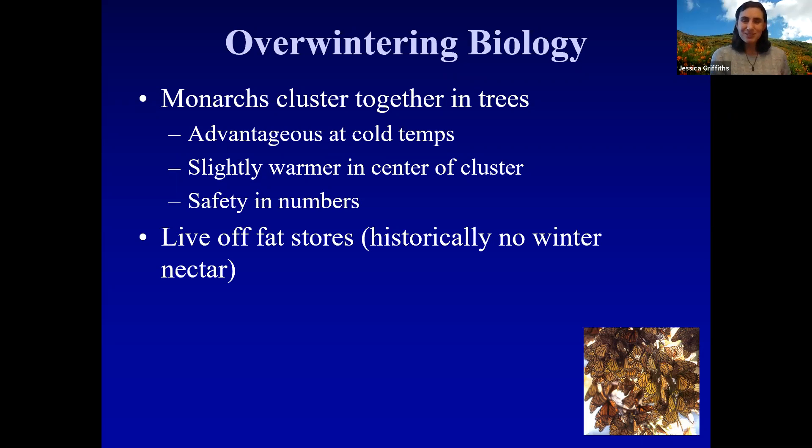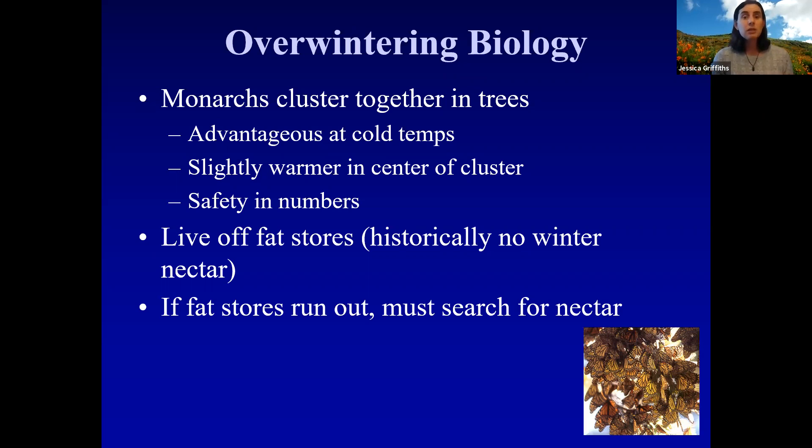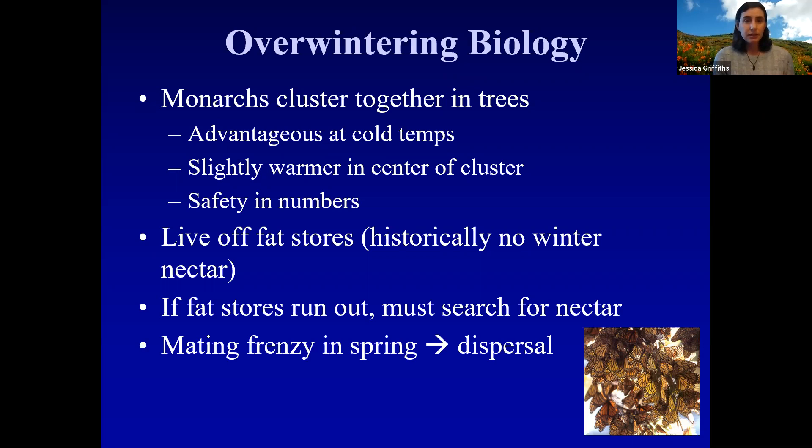The fat monarchs put on not only fuels their migration but provides a store to live off of during winter. Historically, before European settlers brought non-native plant species, there really weren't many native plant species blooming during winter, so there wasn't much nectar around. If their fat stores run out, they do need to search for nectar. They hang out in these clusters all winter, and then there's a big mating frenzy in spring — around February, sometimes even January if the weather's really warm — and then monarchs leave the overwintering site to disperse and find milkweed.